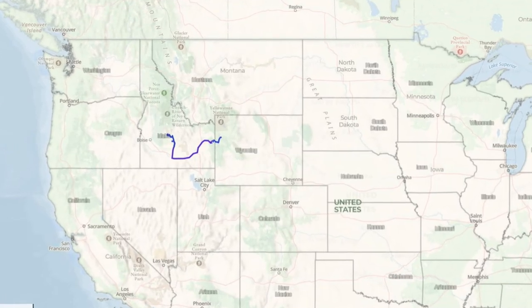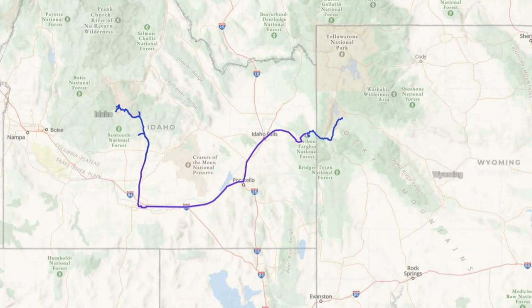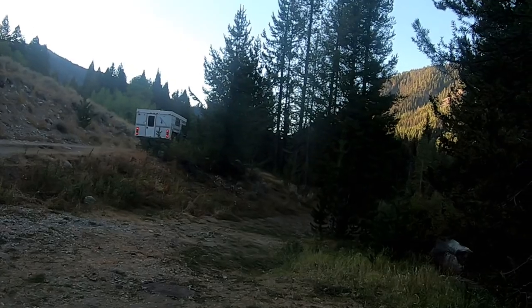In our first episode, we started our adventures in the Teton Mountain Range before heading west into Idaho, then north into the Sawtooth National Forest. Our last episode, we spent the night by the North Fork Big Wood River as a storm passed through in the night. Little did we know what was down the road.